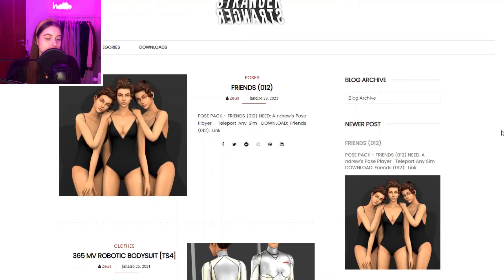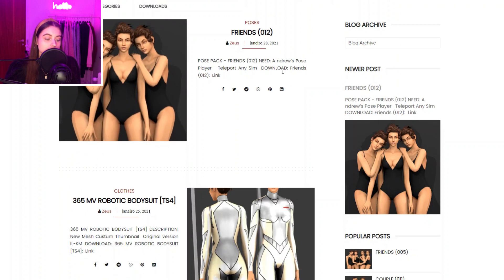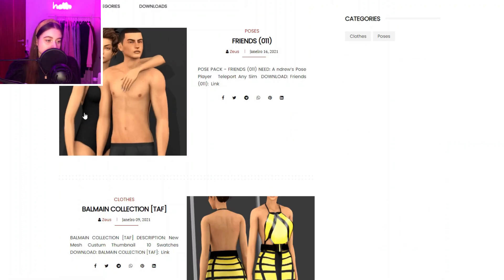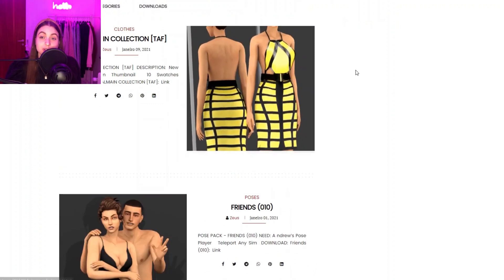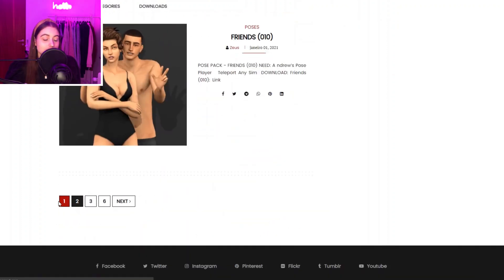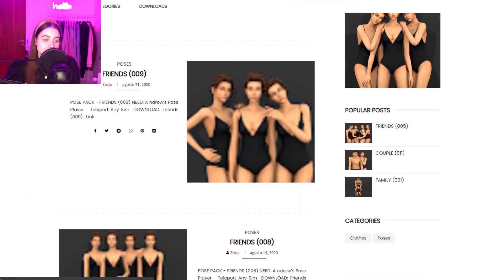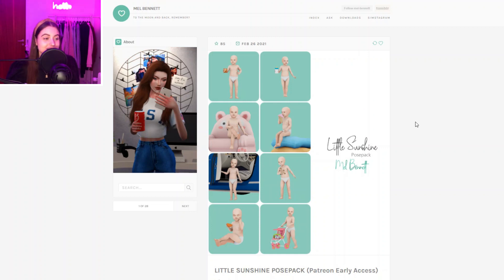Then the second pose creator is Stranger — I really love their poses for friend groups or generally groups of Sims. You can see poses for a couple or two friends. They've recently also started creating some clothes you could check out. Their poses are really pretty and I suggest you guys download them.